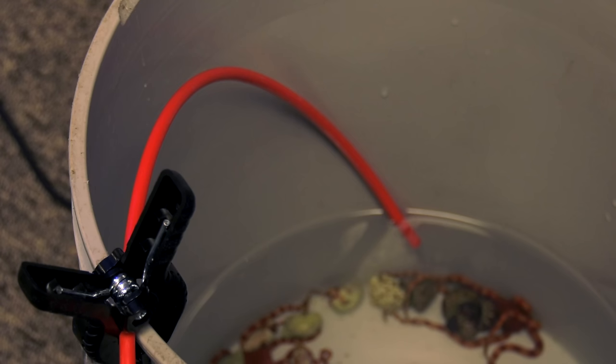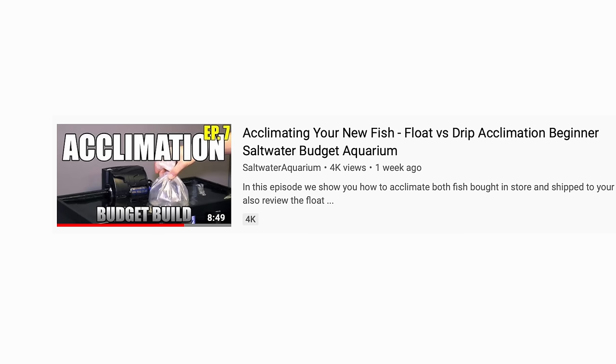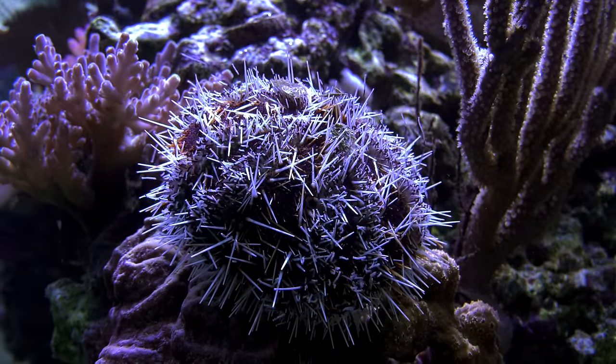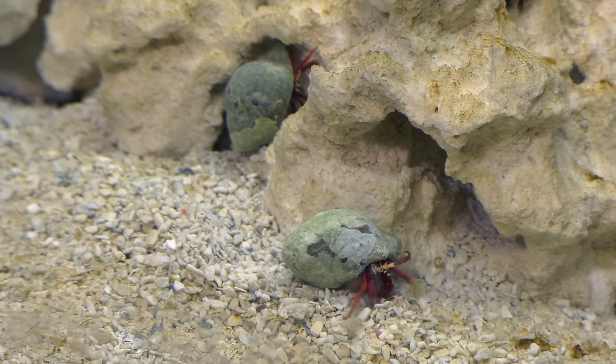Once you've got your cleanup crew home, drip acclimate them for 20 to 30 minutes — drip acclimating is easier on you and them. If you don't know how to drip acclimate livestock, watch the acclimating fish video in this budget build series. Pro tip: plan on restocking some of your cleanup crew every 4 to 6 months. While serpent and brittle stars and sea urchins are known to live for a long time, hermit crab numbers dwindle over time and need an occasional bump. I love what cleanup crews do for a saltwater tank — once your tank's lights are off, have a look around. Certain starfish and some types of snails only come out at night, so you get a whole other viewing dimension for your tank.